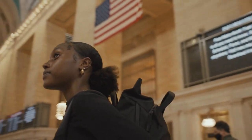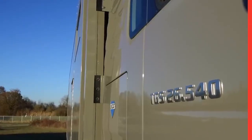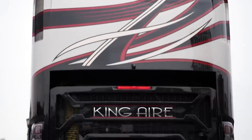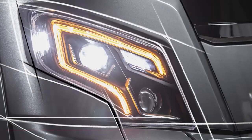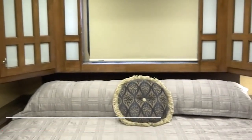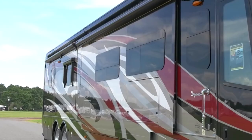Many people who travel frequently long for the stability that only a permanent residence can provide. A mobile house satisfies this desire by providing a place to sleep, cook, and shower while traveling. The ease of these mobile houses is a significant factor in their expanding appeal. Taking things a step further, luxury motorhomes have luxurious amenities similar to those seen on boats, and are a dream to travel in since they are well-made and provide high comfort.